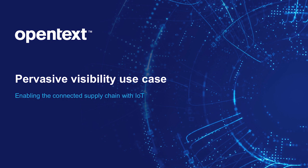Hello and welcome to this video. My name is Mark Morley, Product Marketing Director here at OpenText. In this video, I will discuss how our IoT platform can track the movement and condition of goods as they are transported across the end-to-end supply chain.